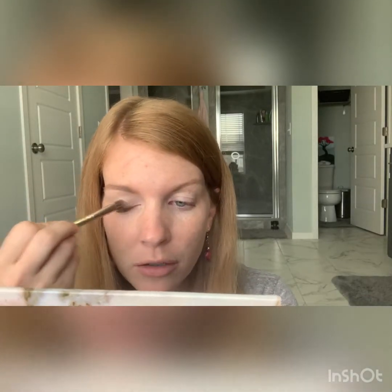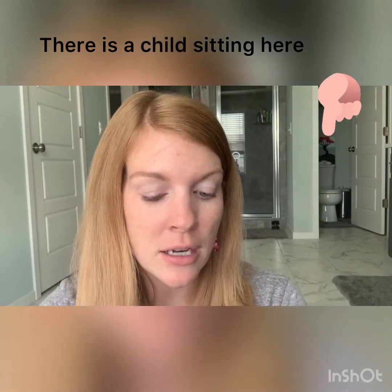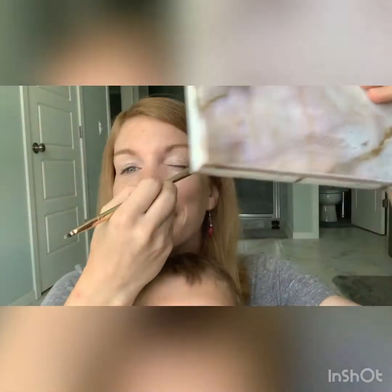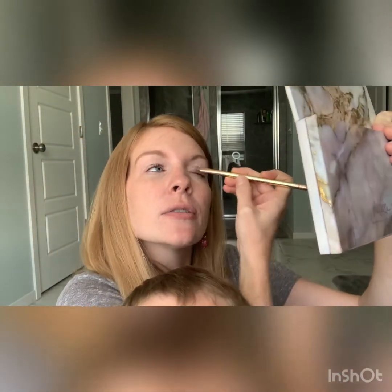Here we go, let's do this eye look! Starting with Glass Slipper and my multitasker brush. I have help here — Luke is here. He wants me to lower the camera so he can sit, but if I lower it they can't see me do my makeup. So we have a friend joining us — this is Luke, he's five, he gets to go back to school tomorrow. I've done Glass Slipper all over my eyelids.